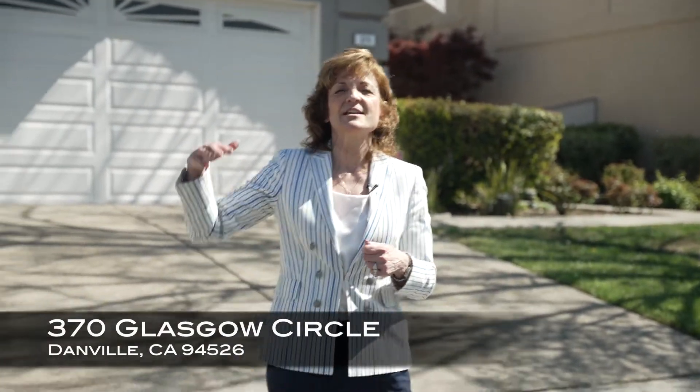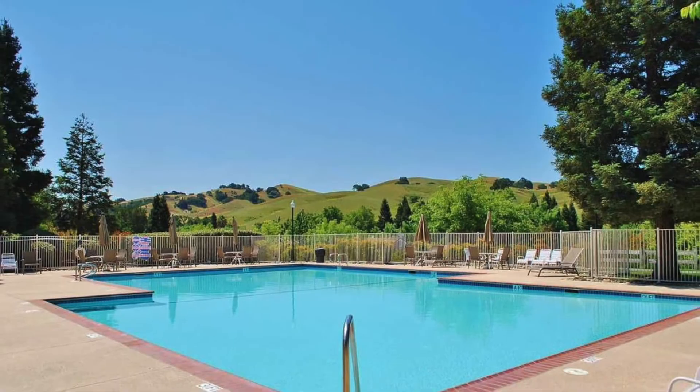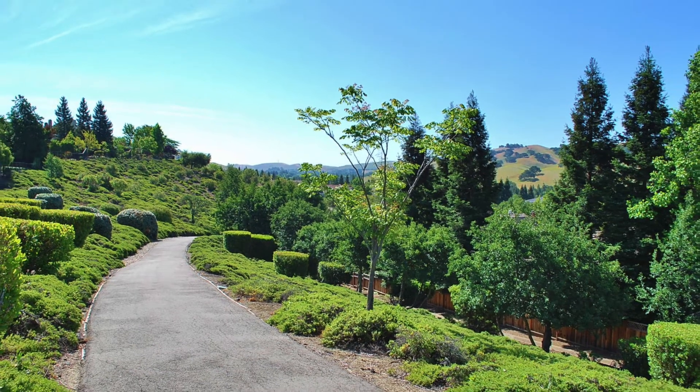I want to share three different properties today that are just in the preparation stage, so you guys get a chance at an early peek. I'm here in one of my favorite neighborhoods called Diablo Highlands at 370 Glasgow Circle. This is a wonderful little community tucked away in the heart of the Tassajara Valley, with open space behind the homes for privacy. The neighborhood has a pool, clubhouse, open spaces, and walking trails.